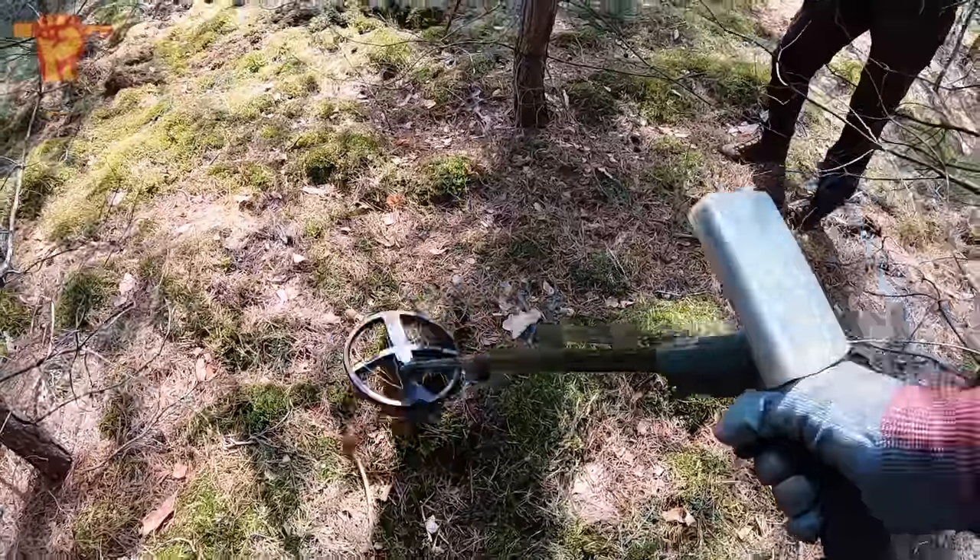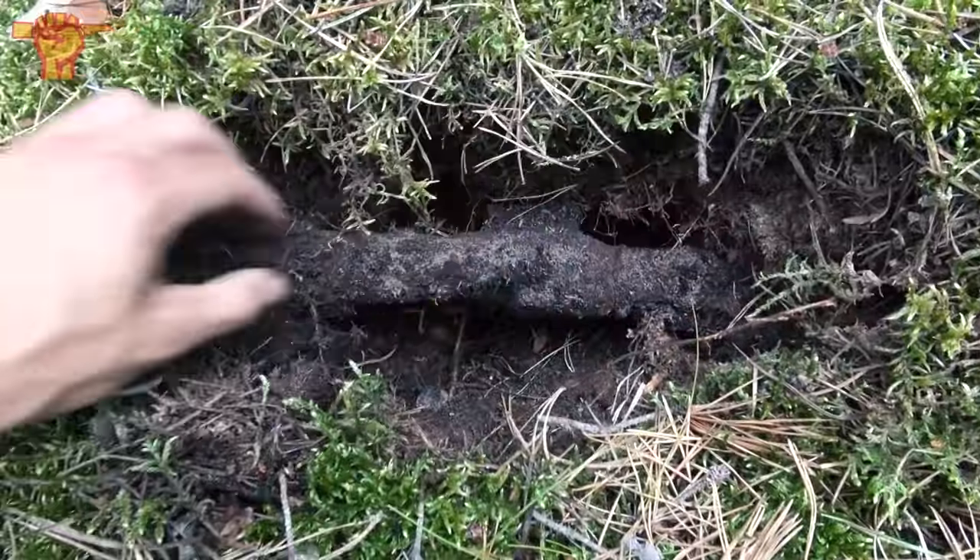Right here, you can listen with me. This is a really big iron object. I'm quite sure that we have another rifle here.